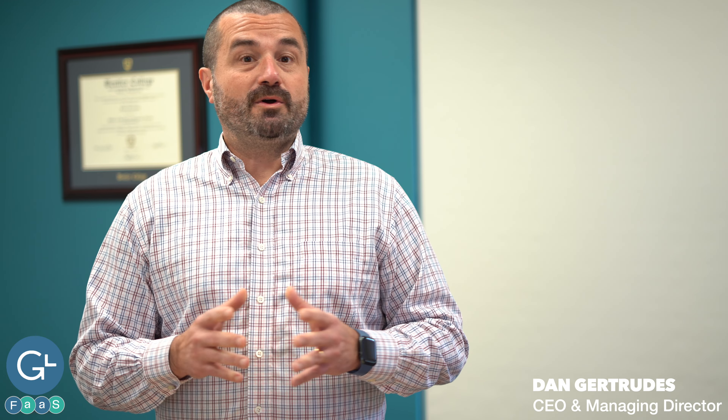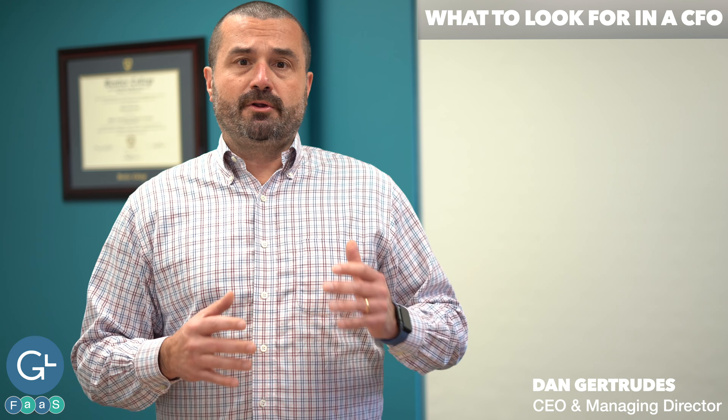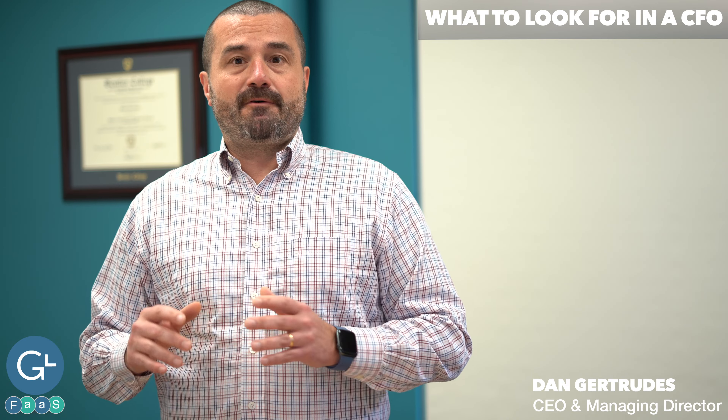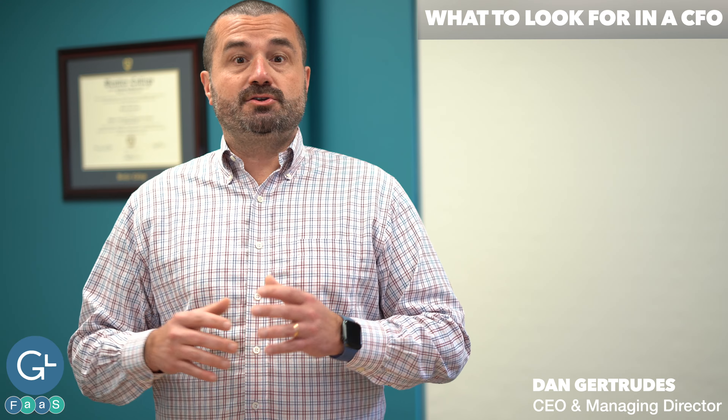Today we're going to talk about what to look for in a CFO. There are really two types of CFOs: those that gravitate more towards accounting and the general ledger — essentially a higher-level, experienced CPA or controller type — and then the other type of CFO, who tends to be more market-facing, can handle and manage stakeholders, and can help you build upon your business strategy.